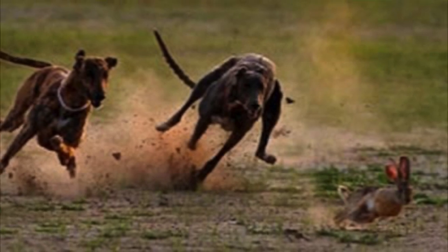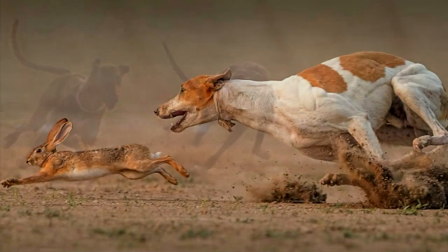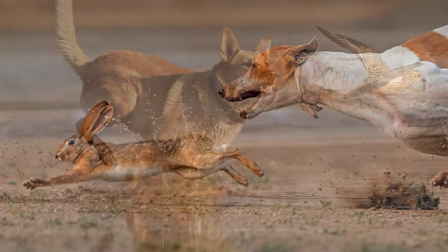Their tails may also increase their agility and ability to turn quickly, so they can keep up with their prey.